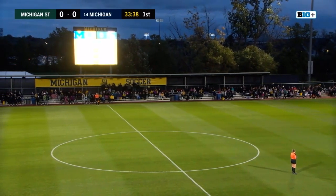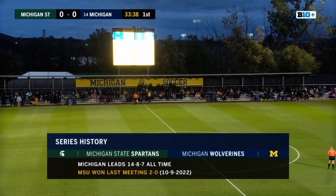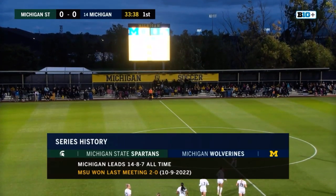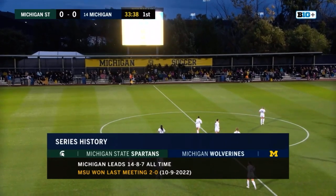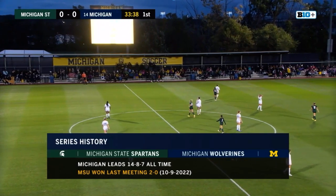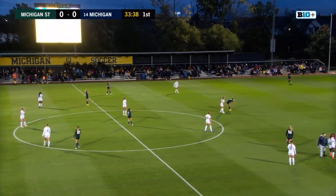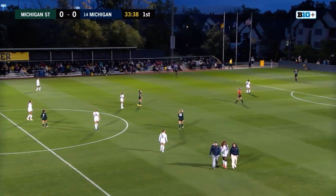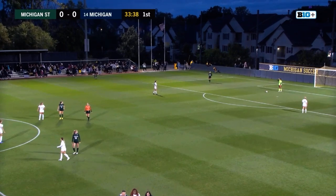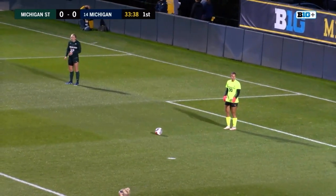Since both teams' records are fairly even yet Michigan is so highly ranked compared to Michigan State, why do you think that's the case? Well, I think one thing about tonight is it's a huge rivalry game, so despite rankings, you never know who can come out on top. Looks like Anaya League is slowly coming off the field. Fans are cheering for Anaya League as she walks off — hopefully she can get back in this game.